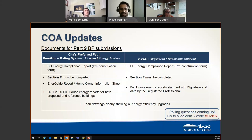Energy reports generated through HOT2000 or any other energy modeling software need to be provided for both proposed and reference houses. If you are not using an energy advisor, make sure the full energy house reports are signed and dated by a registered professional. Plan drawings clearly showing all energy efficiency upgrades are also necessary.